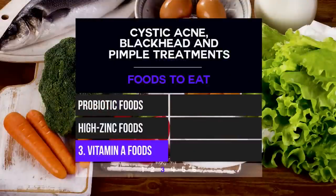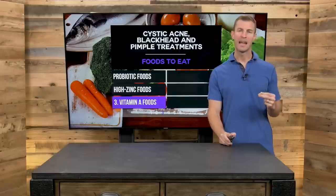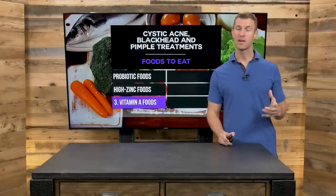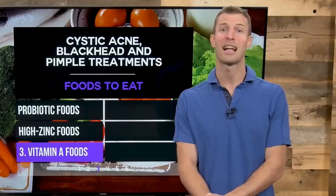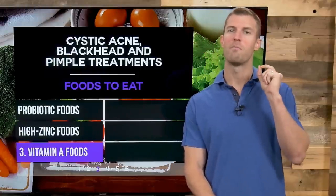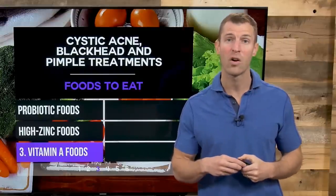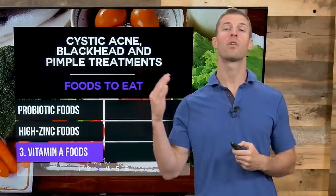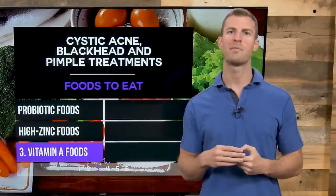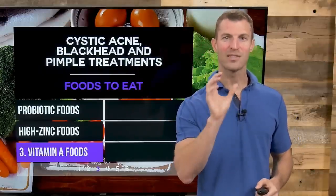Number three, vitamin A foods. Vitamin A can be converted from beta-carotene, so you want vegetables and fruits high in vitamin A. One of the most vitamin A-rich foods are carrots — consuming a carrot a day will keep the dermatologist away in the case of acne. Other vitamin A-rich foods include kale and collard greens, egg yolks, and chicken liver. In general, if you want more vitamin A, do carrots on a daily basis.